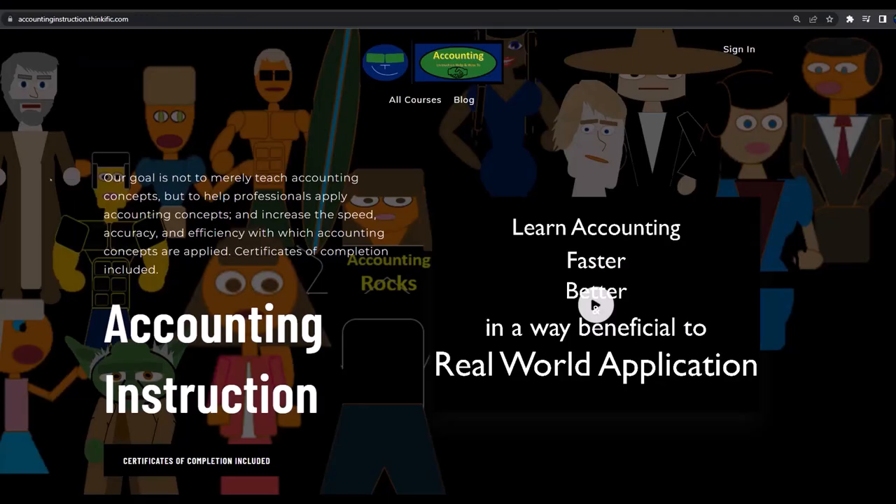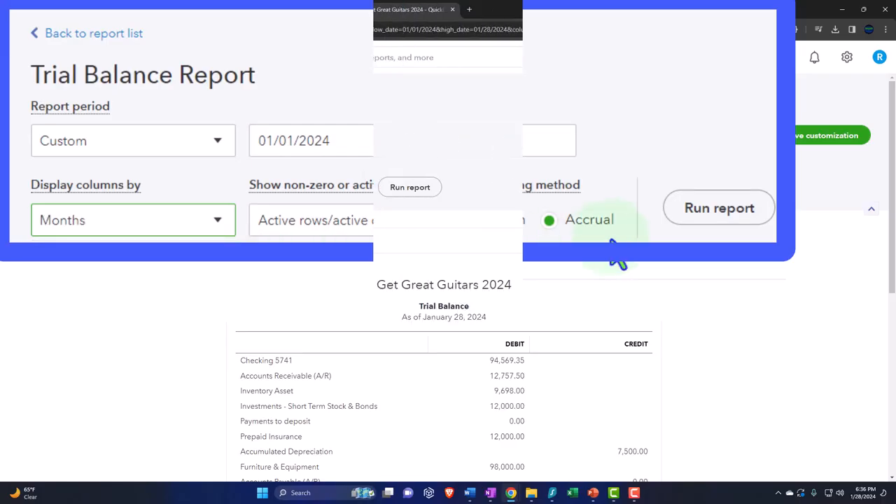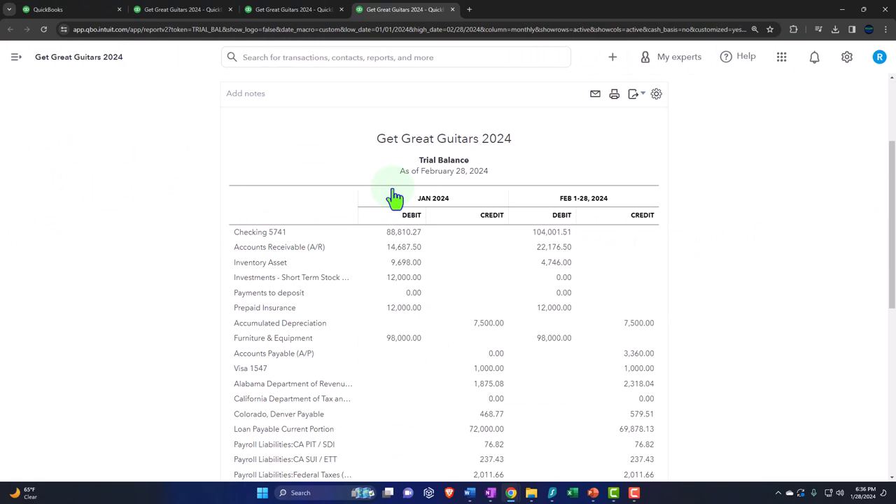If you would like a commercial-free experience, consider subscribing to our website at accountinginstruction.com or accountinginstruction.thinkific.com. Now back to our report — let's go to the balance sheet to discuss the new process.